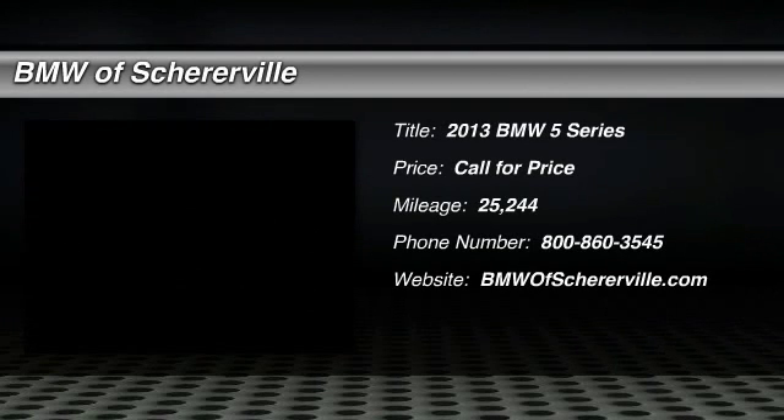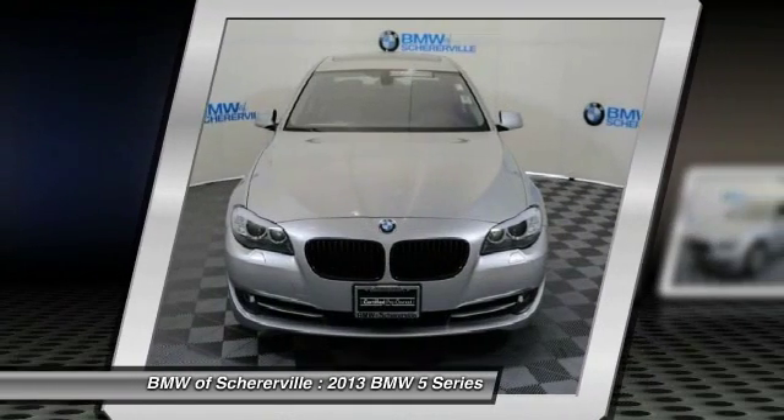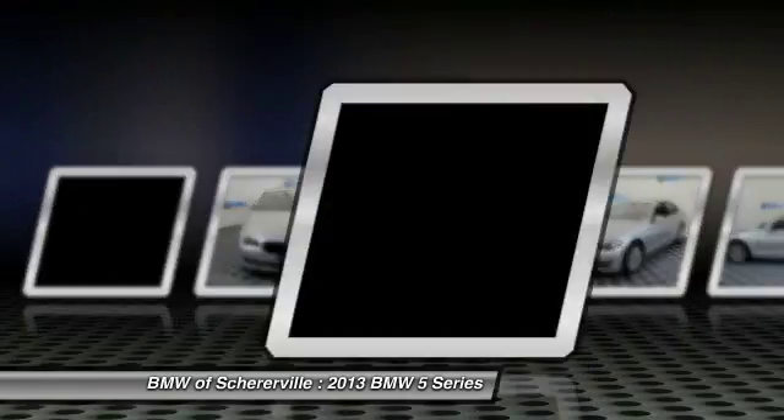The 2013 BMW 5 Series. The 5 Series incorporates bold styling cues that departed from BMW's traditional styling language. If you are looking for excitement and boldness, the 5 is for you.